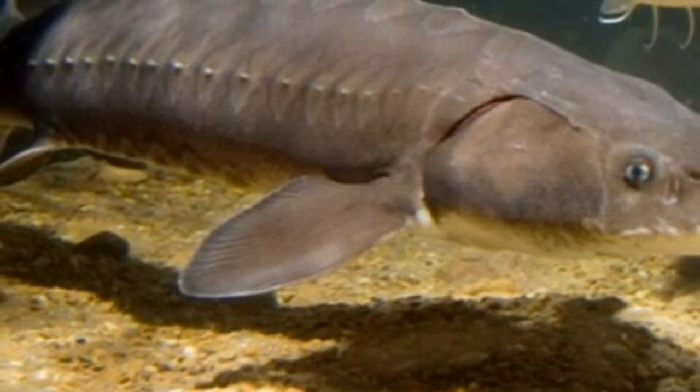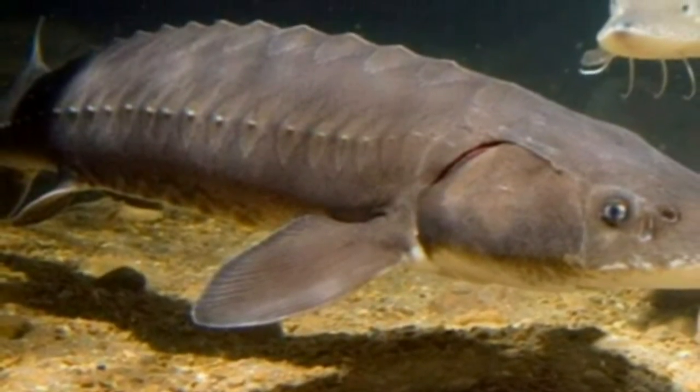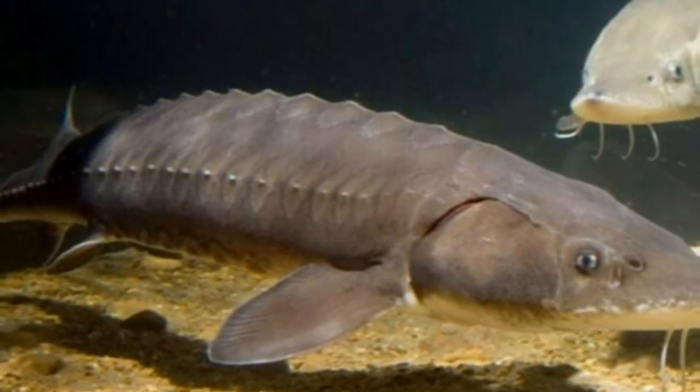What makes the sturgeon special? Besides the fact that they're cute. Sturgeon are special because they're an integral part of the ecosystem. They're also special because they're an ancient fish that are long-lived. You'll see some fish that are up to 100 years old.